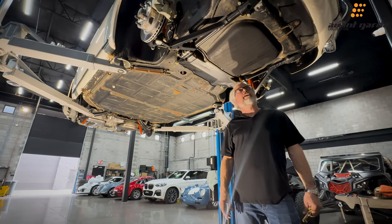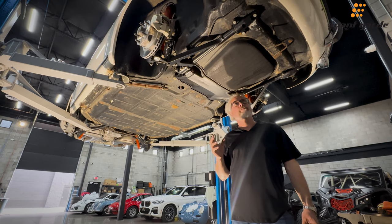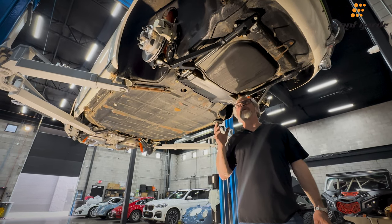Hey, it's Matt here with 911R, and there has been some comments about the preservation of this car. So I wanted to go through and show some of the spots underneath.